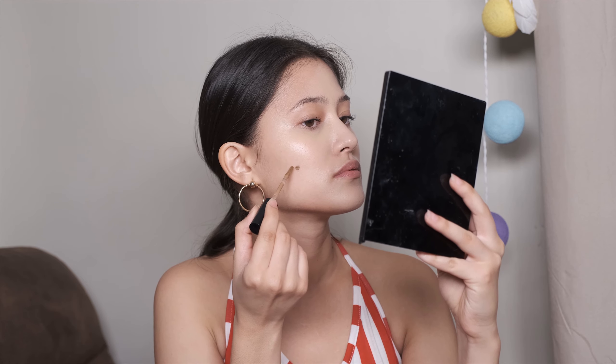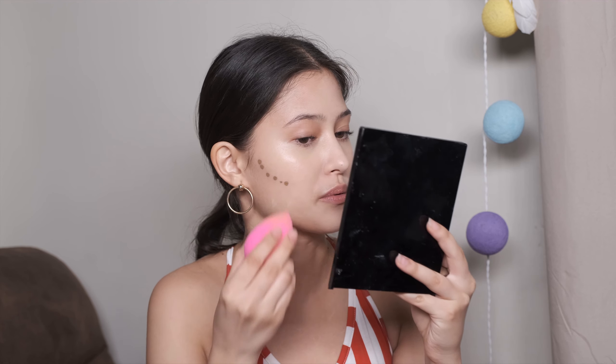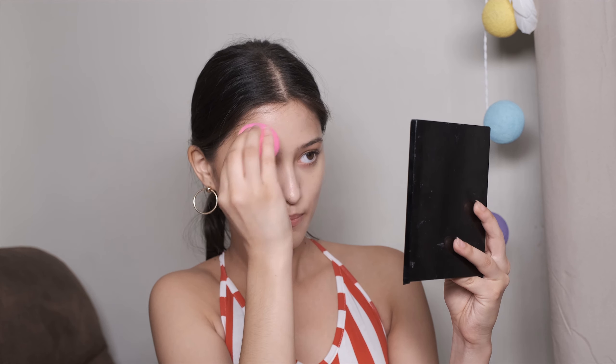Next I've got this contour in amber, also by BLK Cosmetics. So I'll be contouring my face with this color — it's a quite nice color for my skin tone, not grayish or too dark, it's like a bronzy color. I'm going to blend this in right away.